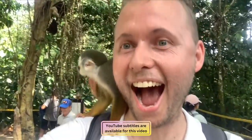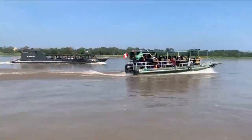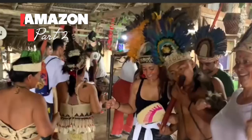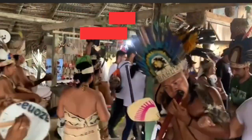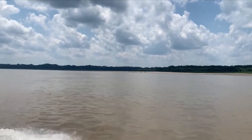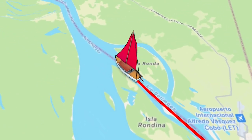In part one of my awesome Amazon adventure, I took you to the amazing monkey island in the Colombian Amazon to meet these cute little squirrel monkeys. Next up in part two, we're off to visit the indigenous village of Macedonia, before heading off to the fascinating village of Puerto Narino — a town that actually has no cars or motorbikes, but it does have some spectacular views of the incredible jungle and the mighty Amazon River. Let's go!